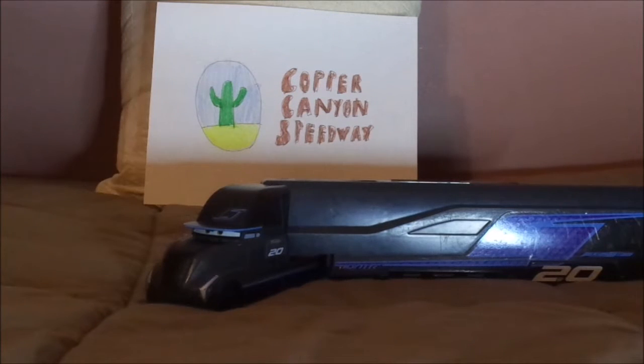Her latest appearance was in Miss Fritter's Racing School, which was exclusively shown on the Cars 3 DVD. So, without any further ado, let's dig right into the review.